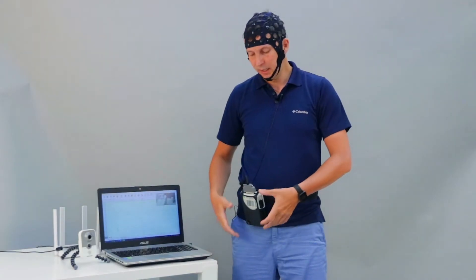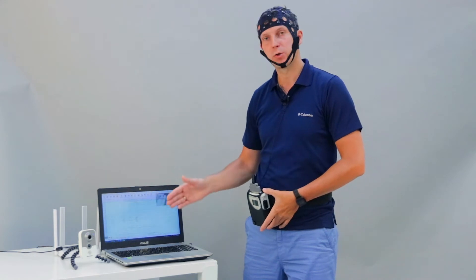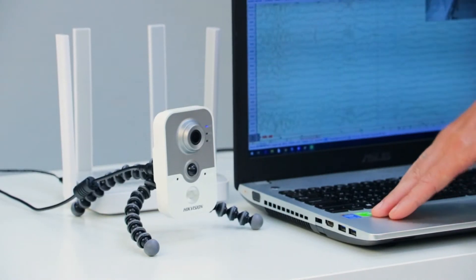The device is easily and conveniently mounted on the patient's body. And thanks to the wireless interface, real-time EEG data is transferred to the computer, where it is processed, analyzed and synchronized with video.